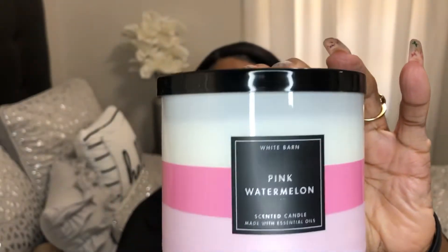The next candle that I purchased is Pink Watermelon. The notes are juicy pink watermelon, sugar strawberry blossom, and lemon zest. Mmm, you definitely can smell the strong hint of watermelon and strawberries.